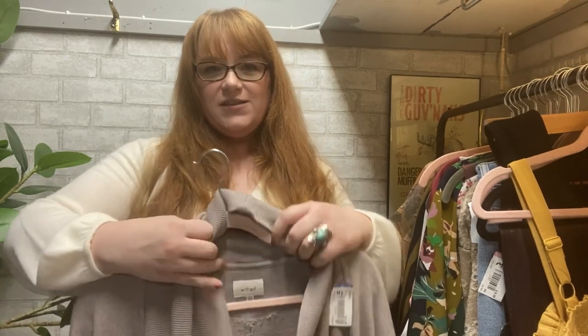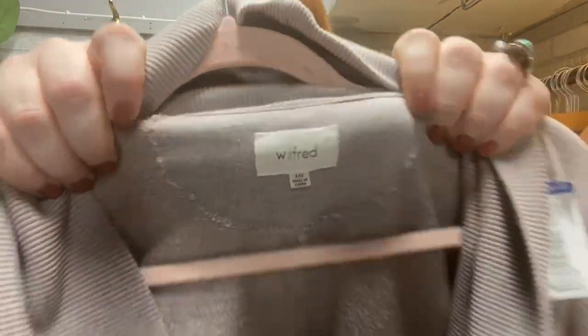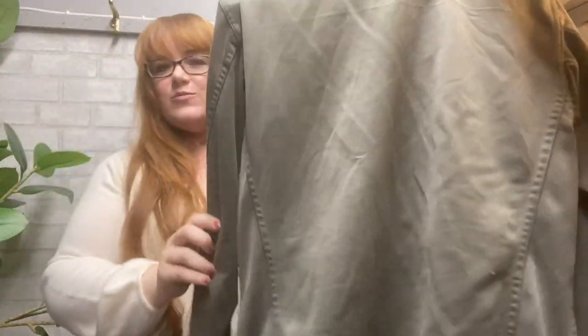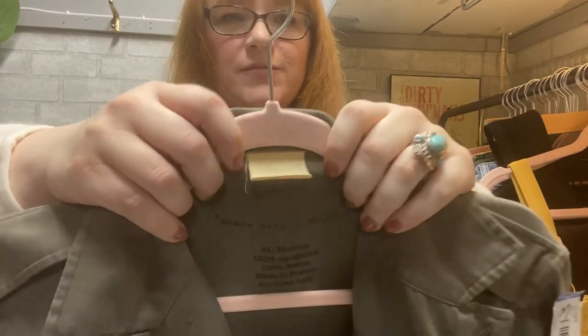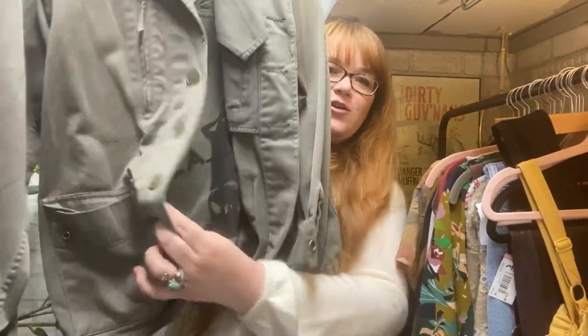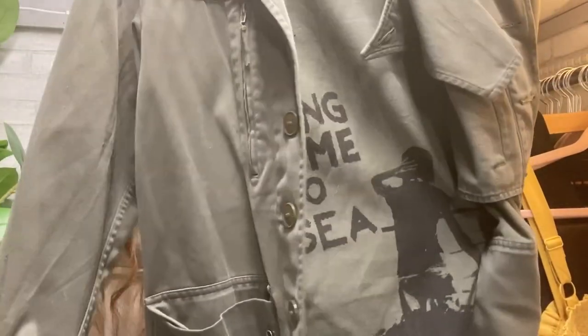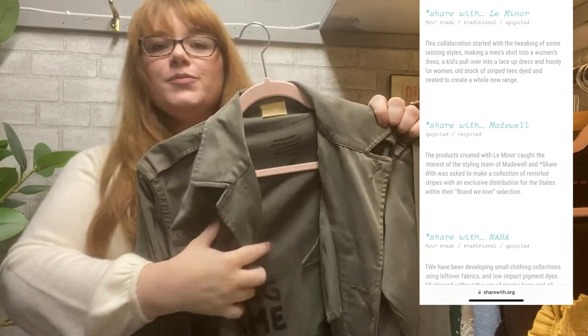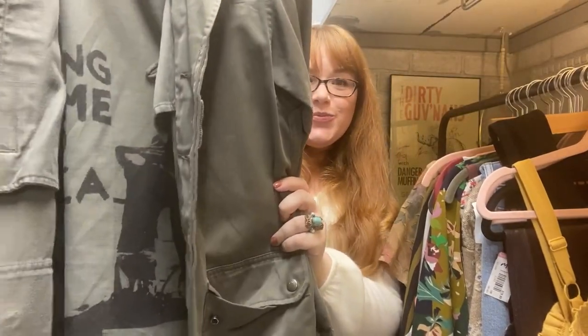I got a bunch of stuff, left, had lunch, went to a second location — that one had a lot more limited selection because other pickers had been there looking for those blue tags. However, I did find this at the second location: Wilfred. A very expensive brand, $1.99 — it's just an oversized open front cardigan sweater. It looks like a basic olive green military style jacket, but there's the brand, and when you look inside there's this amazing graphic. Like street art. Here is the interior.